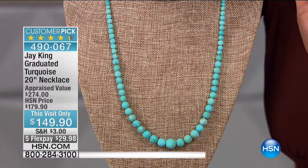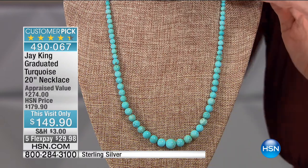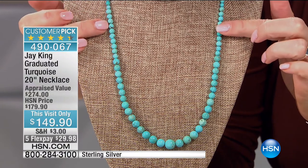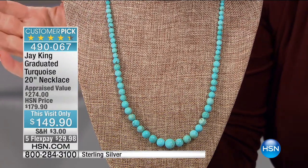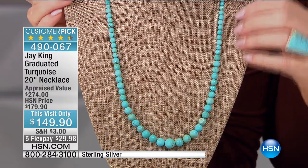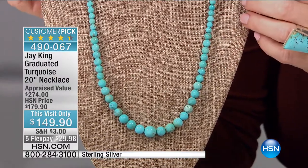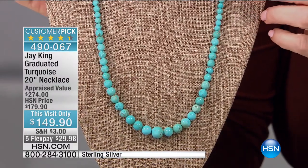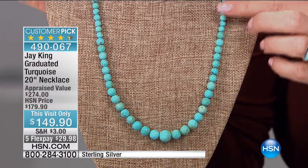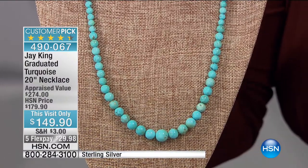Stop whatever you're doing when you see this — you are going to be blown away. This is a huge customer pick. Look at the appraised price: $274. We had it at $179 and sold out both other times we've had it. Today it's $149 — under $30 on your charge card — completely adjustable, 20 inches in the length all the way down to 22 and three-quarter inches. Look at the quality of this turquoise. This is what dreams are made of in turquoise.